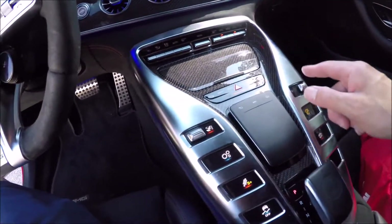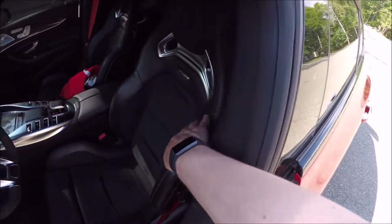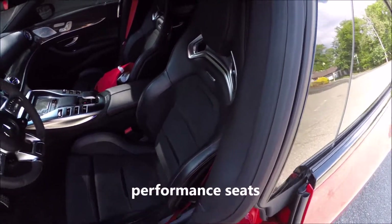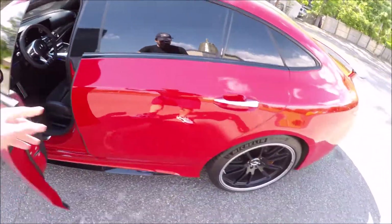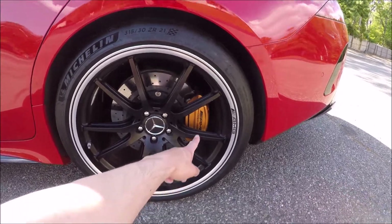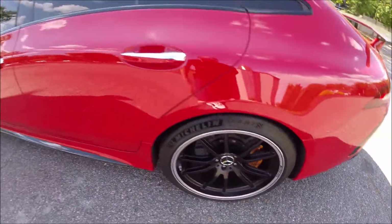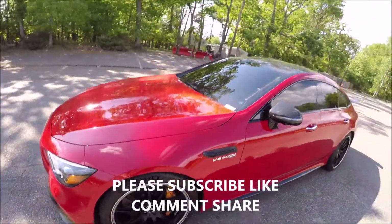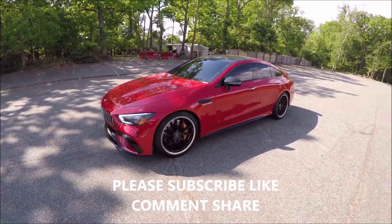Everything is individually controlled — sport exhaust, start/stop, the radio. These AMG seats are a must; I had them on my GLA45 but not on the CLA and I kind of regretted it. You also have 21-inch wheels with ceramic brakes — when you see those gold calipers, those are carbon ceramics for Mercedes AMG. Phenomenal looking car. I mean just look at it — amazing, amazing car. All right, let's take it for a spin.